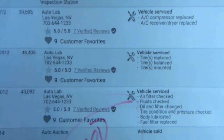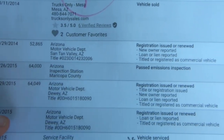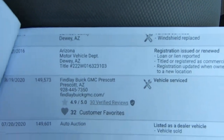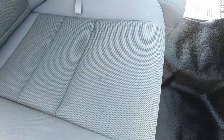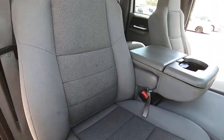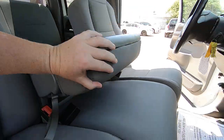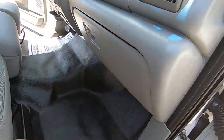Then it moved to Vegas. Vegas is probably the best place for a vehicle to come from — there's very little off-roading there, so trucks don't get hammered off-road. They don't really allow it, and there's nowhere to go anyway except onto hard-pan desert.